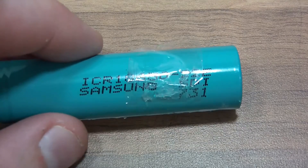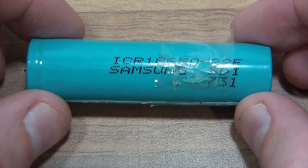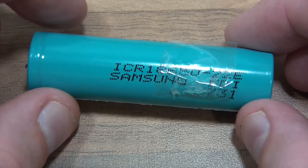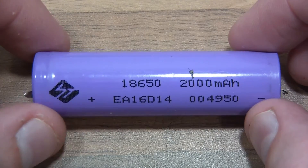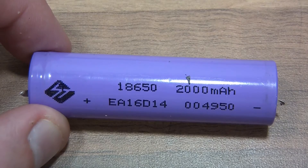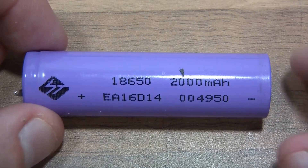Next we've got another HP branded battery, and HP this time are using Samsung batteries again. There's also a non-branded laptop battery — I was impressed with the build quality — and these cells are marked 'ST'. The company is apparently called Simplytronics, ST 18650. I don't know much about these but they appear to be quite good — we'll soon find out.